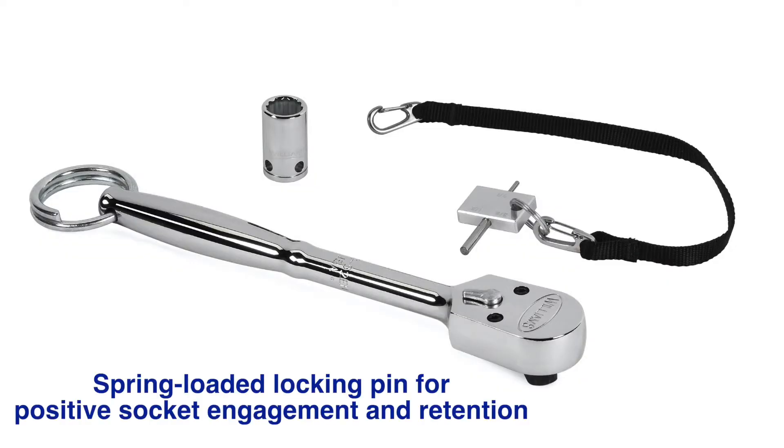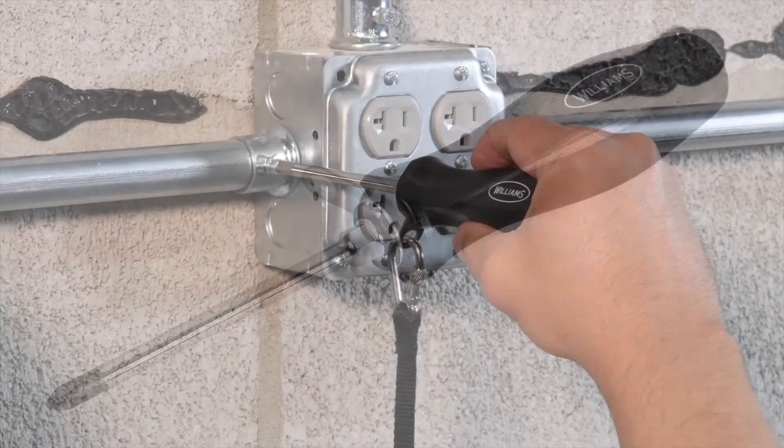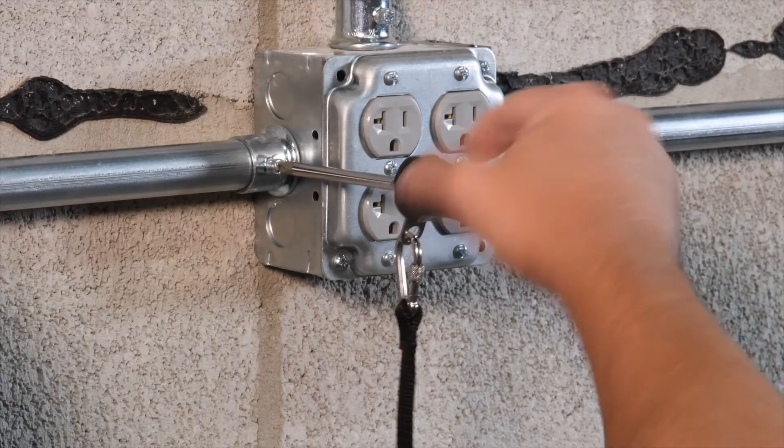With the Williams Tools at Height system, each tool is engineered, tested, and certified to be secure at height without compromising tool functionality, mobility, or personal safety.